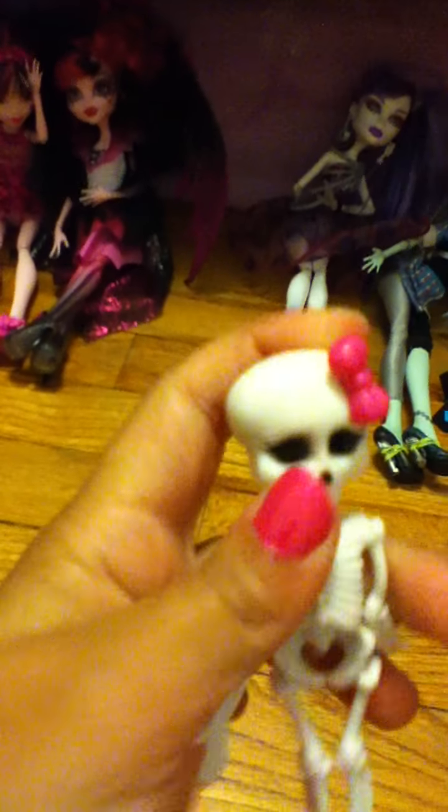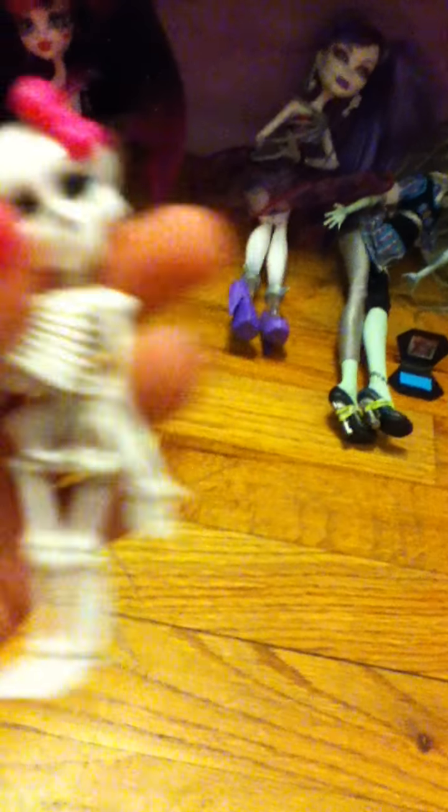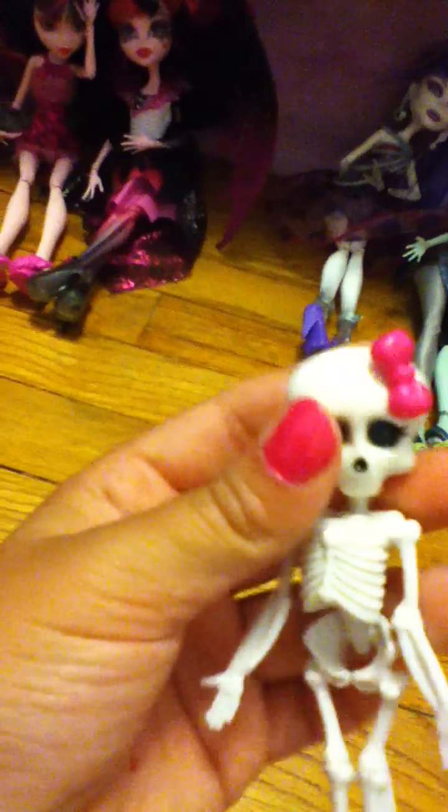And this is Draculaura. She's ready to dress up for Halloween. She comes with this skull. It has a pink bow. My uncle bought it for me, but I don't know what kind of store. Because of these eyes and nose, it's a skeleton like we are. The feet, the ankle — look really close — it's the Monster High.